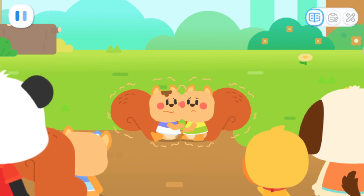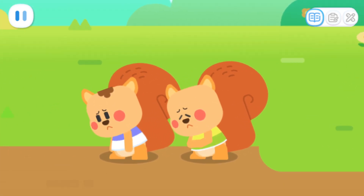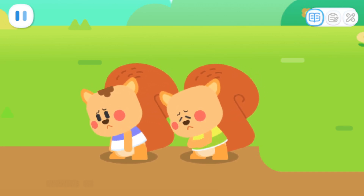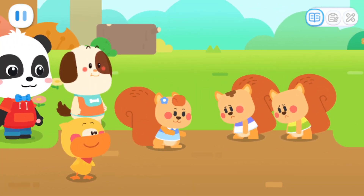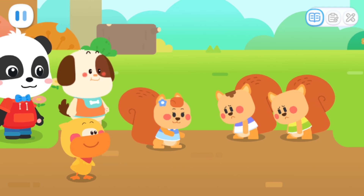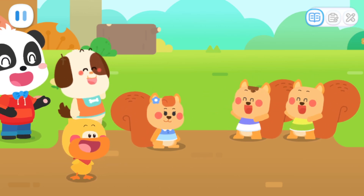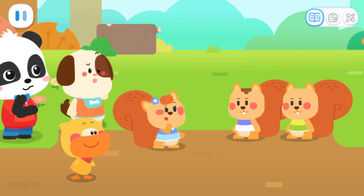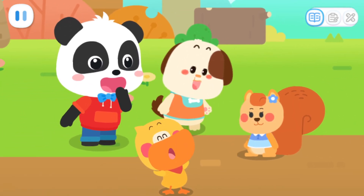Let's see where you can run to! We're sorry! We shouldn't have taken your acorns! But we were so hungry! It's okay! Let's eat these acorns together! Really? I love you! Thank you! But how should we divide the acorns? I know — we can divide them equally!